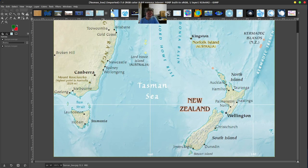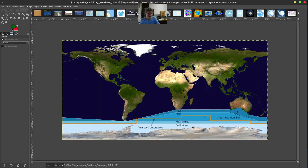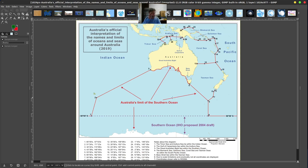Here you can see the Tasman Sea — this huge area between New Zealand and Australia. You have the Coral Sea just north of there, with the coral reefs. The Southern Ocean has changed quite a bit — originally defined way up here in 1928, then in 1937 it moved further south, and in 2002 they moved it all the way further south. It gets extremely dangerous — some of the most dangerous sailing in the world, with 40-foot waves and extremely cold temperatures. Here's one of the earliest maps of Antarctica and Australia.